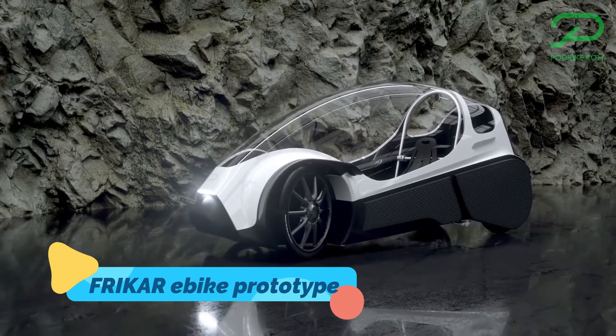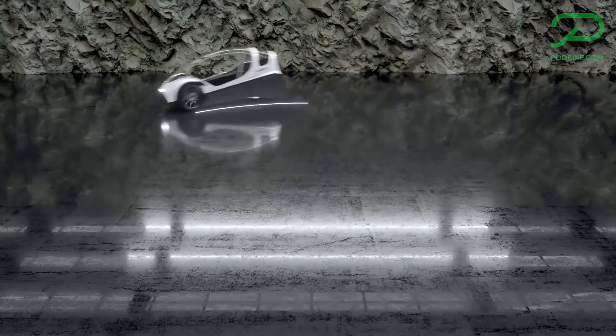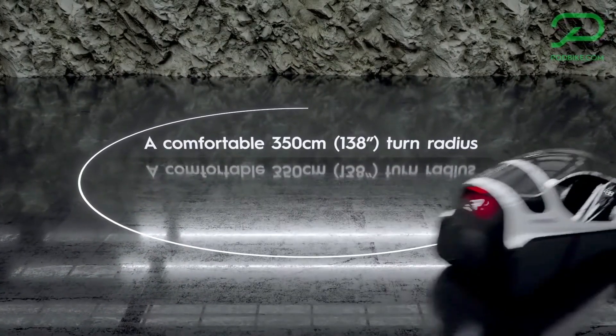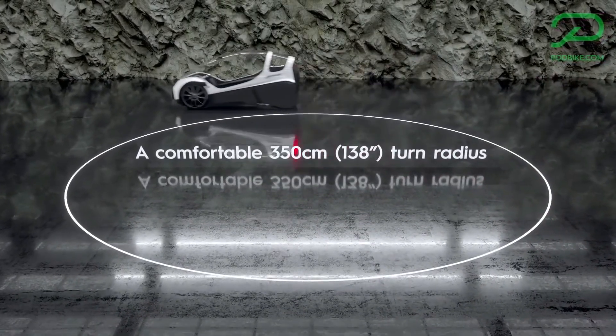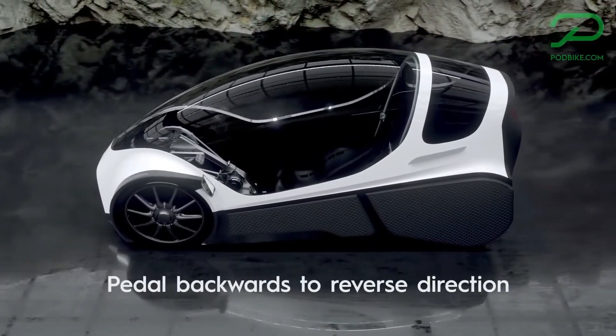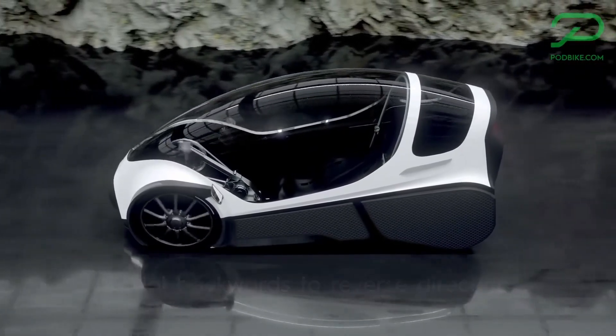The Free Car e-bike prototype is a unique blend of a bicycle and a compact electric vehicle designed to offer both comfort and efficiency. Developed by Podbike, this enclosed e-bike features an aerodynamic, weatherproof cabin that protects riders from harsh conditions while maintaining a lightweight frame for energy efficiency.